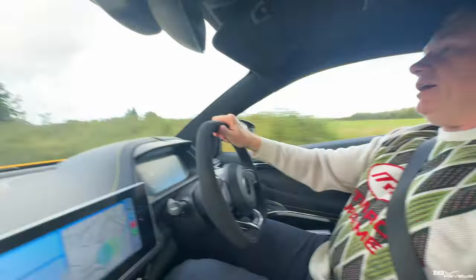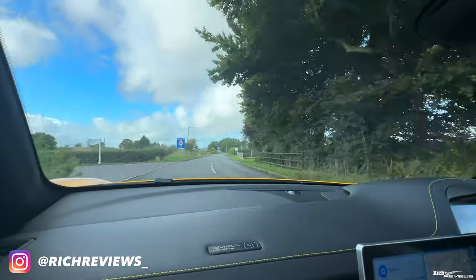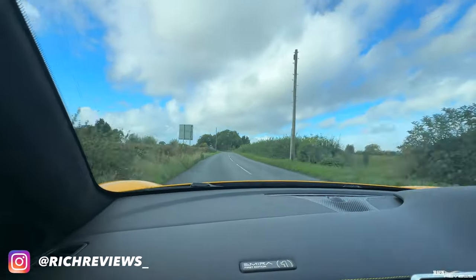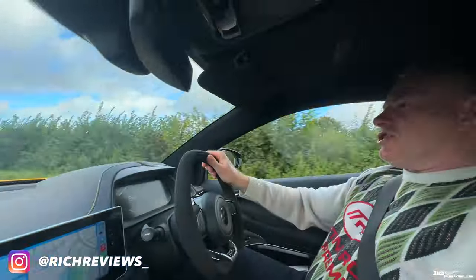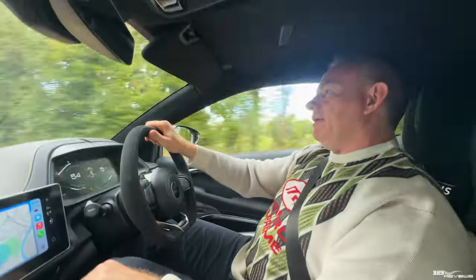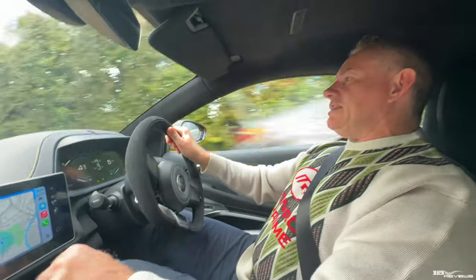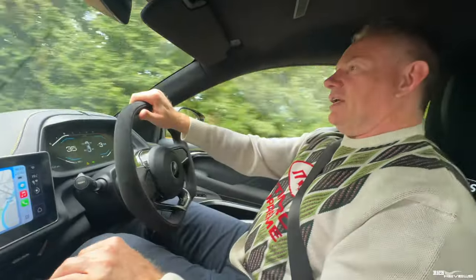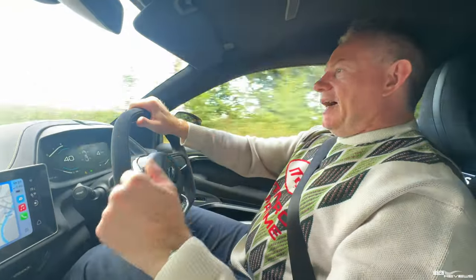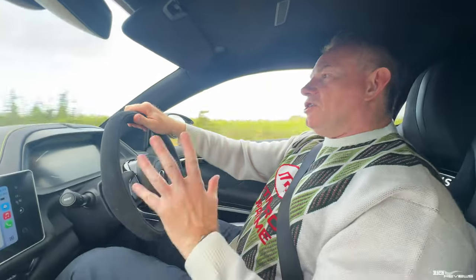Hi everybody, welcome back to Rich Reviews — welcome back to our second behind-the-video video. So just to give you a bit of a description: it's just a behind-the-scenes look at us creating our content. It's not very cinematic, not got loads of edits, it's not seamless, just as it comes to the camera. Very relaxed and very ad hoc. It gives you some insight into how we create our videos on those particular days.